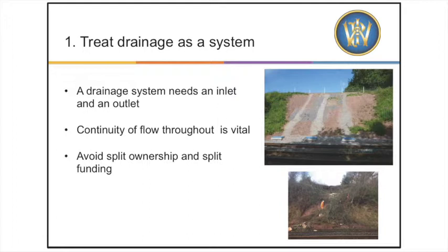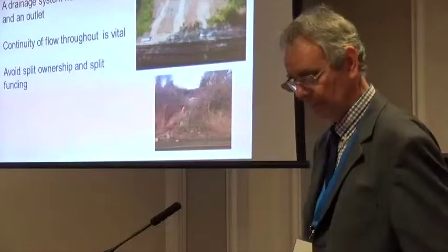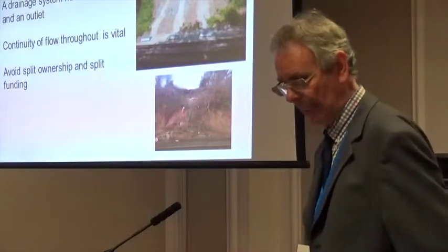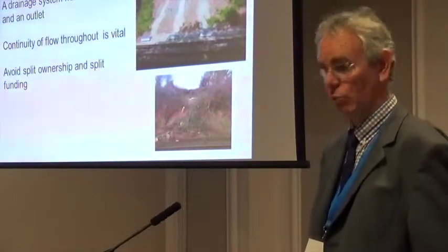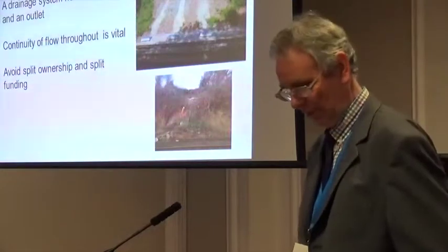Point one: drainage is a system. It has an inlet and an outlet and it must offer continuity of flow. If a river system flows into an area without an appreciable flow or outlet, the area is called a swamp, and it's no different in railway drainage terms.